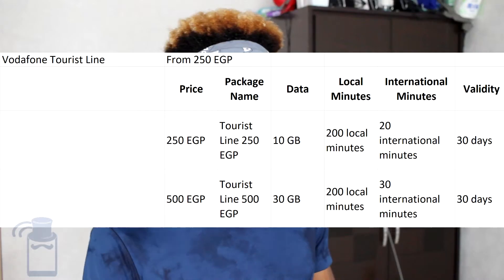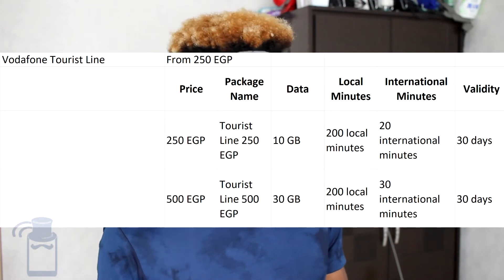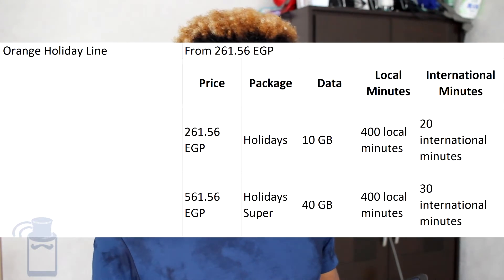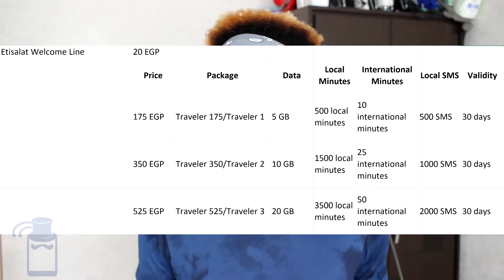You can also decide to get yourself a tourist SIM card, which are available for tourists or short-term visitors visiting Egypt. The price of these tourist SIM cards is often much higher than regular SIM card prices, but most of them already come with a package or a starter plan. With Vodafone, you have the tourist line which starts from 250 EGP. With Orange, you have the Orange Holiday Line which starts from 261.56 EGP. With WE, you do not get a starter pack — you can get your welcome line for 20 EGP, pay the tourist line tariff plan, and then choose one of three travel packages. Note that the WE welcome line is only sold at specific airports.